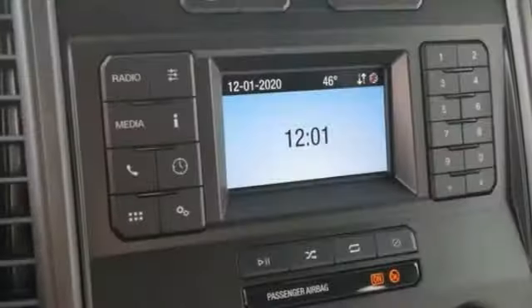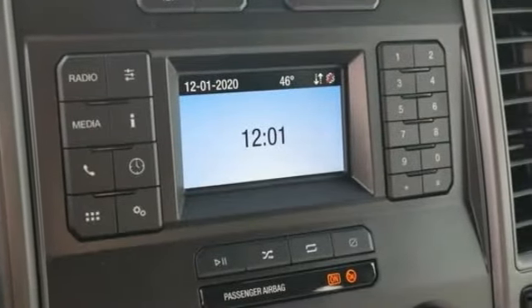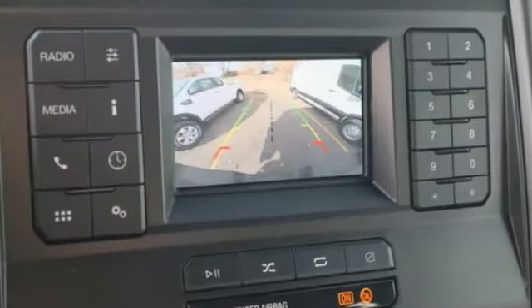Traction control, stability control, daytime running lights, engine immobilizer, steel wheels. Come see the car for yourself.